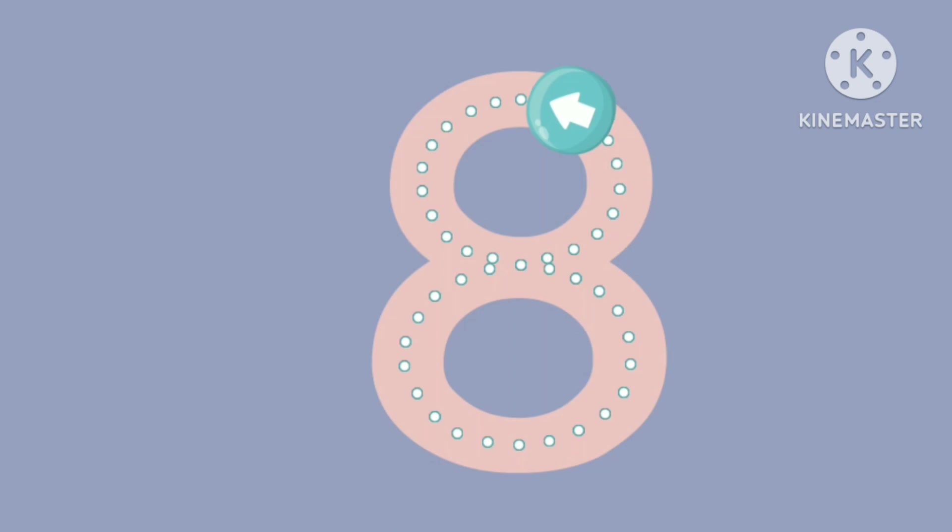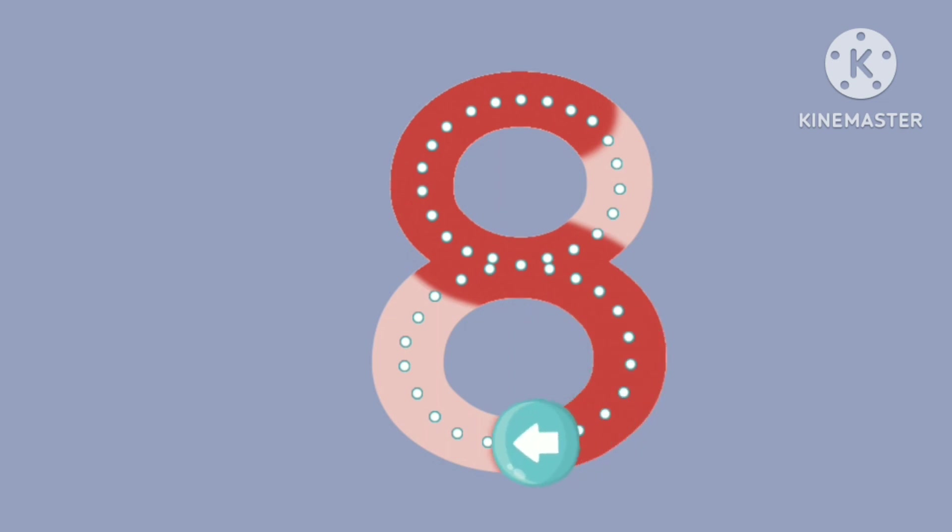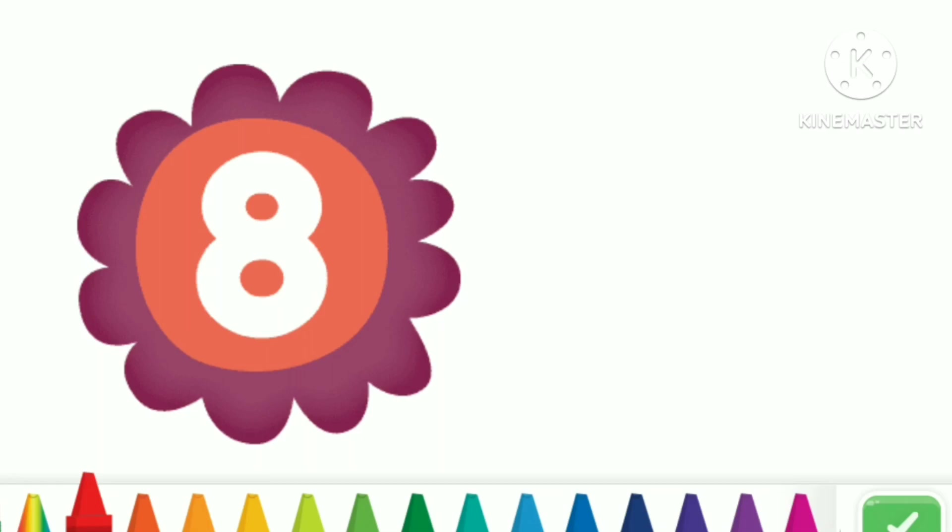This is the number eight. Tap it. Eight. Eight. Now trace the number eight. Great. You traced the number eight. Now write your own number eight.